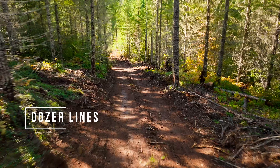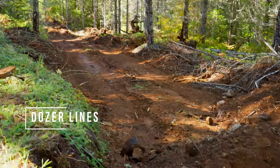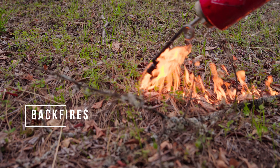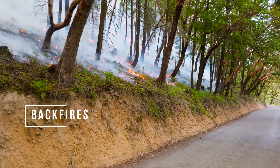During fires, dozer lines are cut through the forest to create fire lines where roads are absent. As wildfire approaches, backfires are set along roadsides or other fire lines to consume fuel and to block the fire's progress.